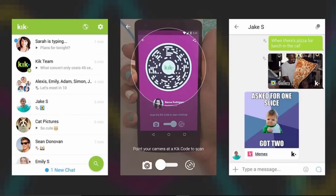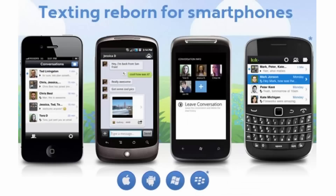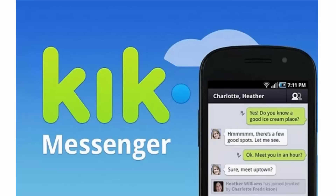Number seven: Kik. While it's not as well known as the major players in the market, Kik still boasts some 240 million users across the world, which is an impressive achievement. Group chats, easy access to photos and videos, plus special filters that let you pick who you want to talk to all make Kik an excellent instant messaging app. And unlike some of the other apps here, you can sign in with a username rather than your mobile number. Free on Android and iOS.